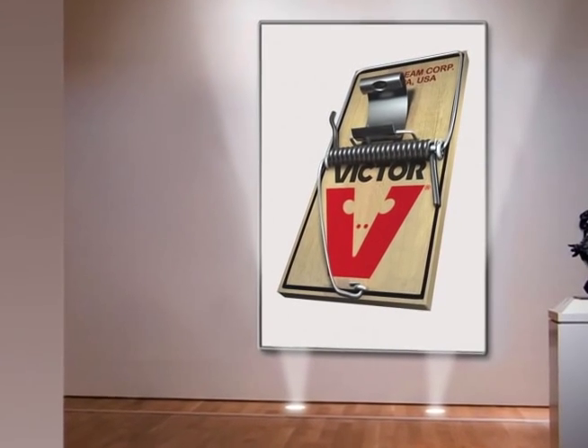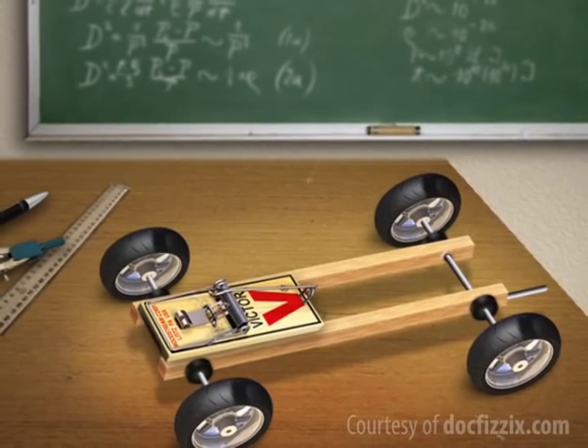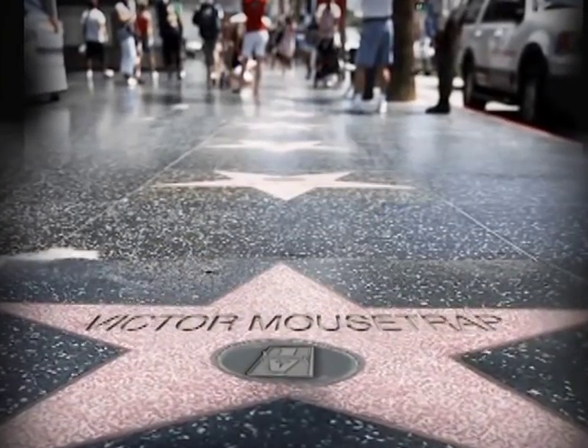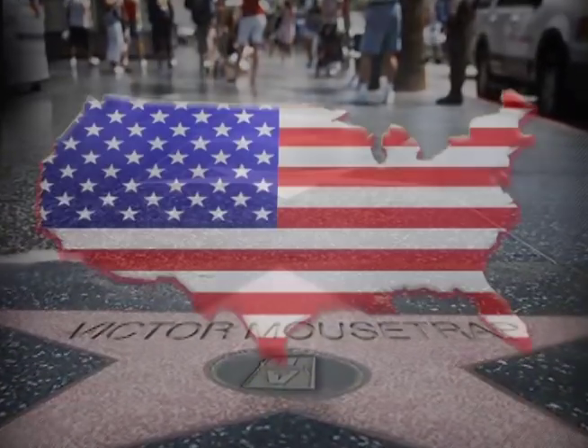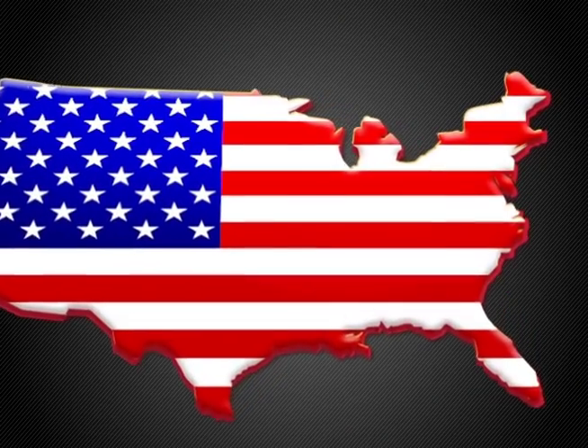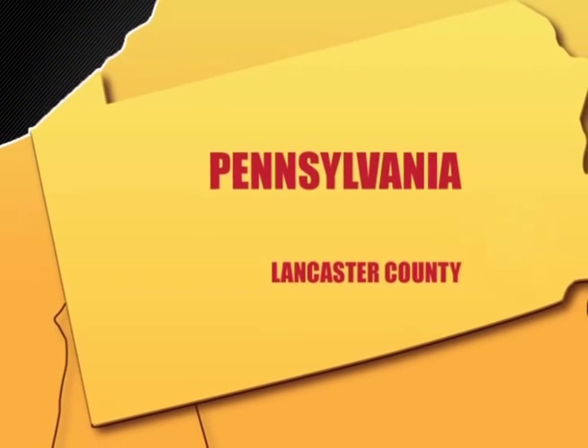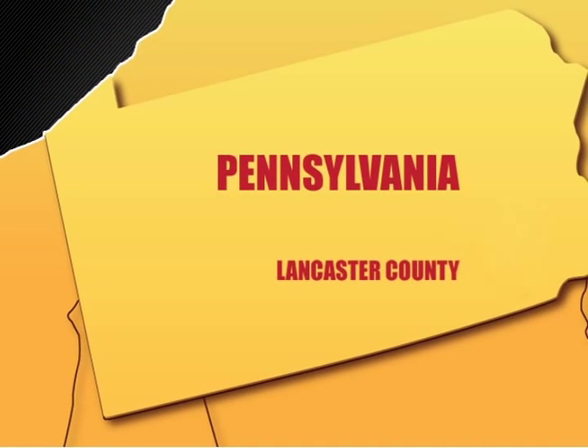Your children's teachers even use it to help teach physics. The Victor Mousetrap's popularity and stellar reputation are largely due to Victor's relentless focus on quality and passion for U.S.-based craftsmanship. The Victor Mousetrap is still manufactured in Lititz, Pennsylvania, where much care is taken to produce the best mousetraps in the world.